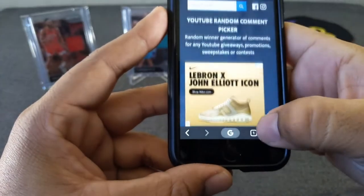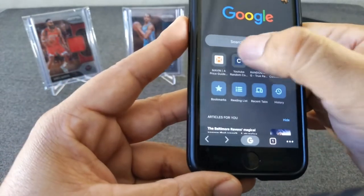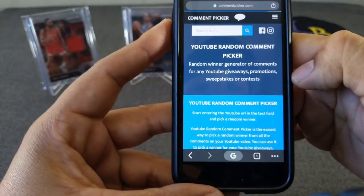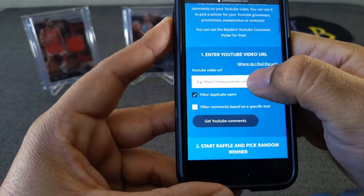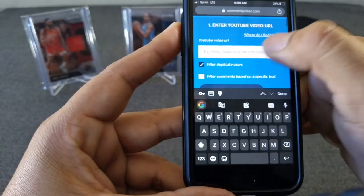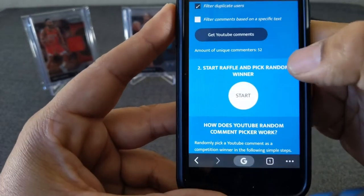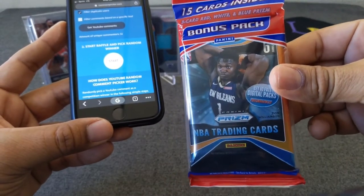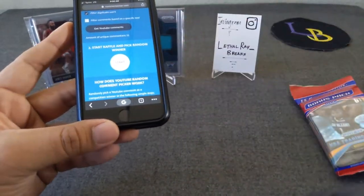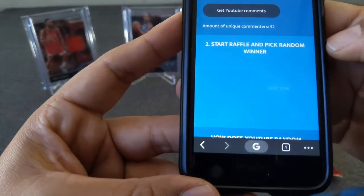I'm going to open a new session so you guys can see there's no fishy business going on here. We'll go back in, paste the video link again — it should be 52 comments, there it is. Good luck everyone — this is for the brand new sealed cello pack. Good luck to all, here we go.